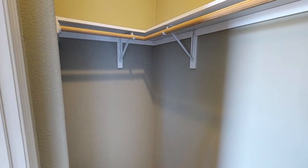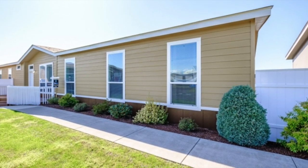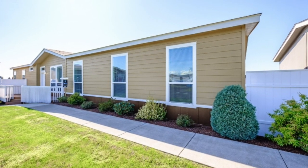I do have the price of this home — this double wide home is $154,553. That could change if you upgrade anything or just get the basic model. If you want any more information on this home, I'll leave a link down in the description below, and I will see you next week.